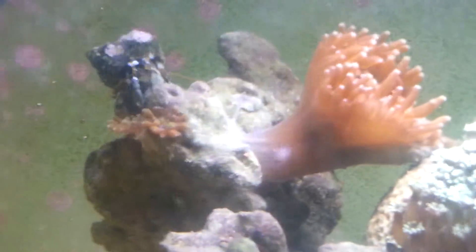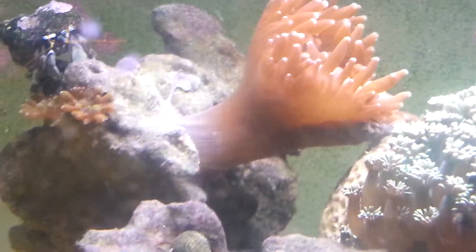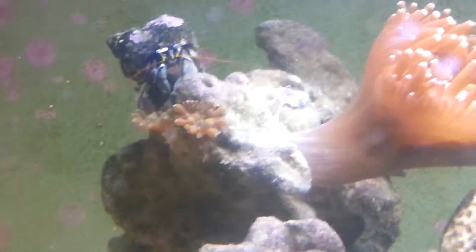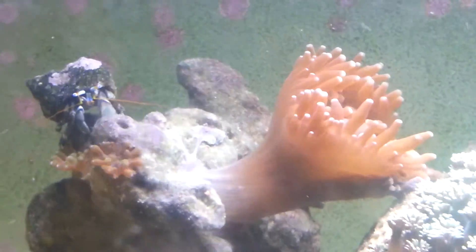You can see — I just took a video not too long ago and uploaded it — it was there. Because I just changed the flow, I just did this maxi jet 600, and now it's starting to move away from the rock.